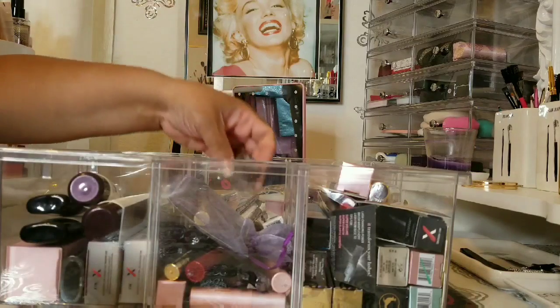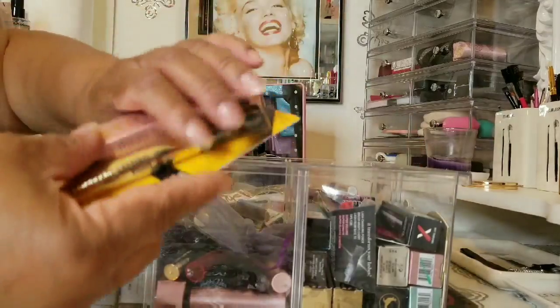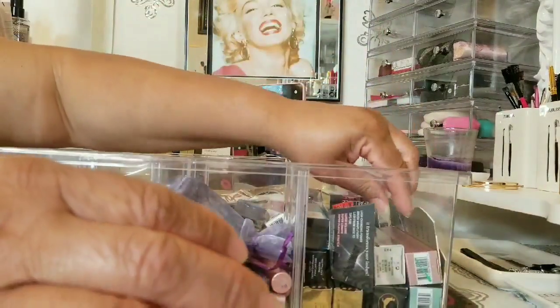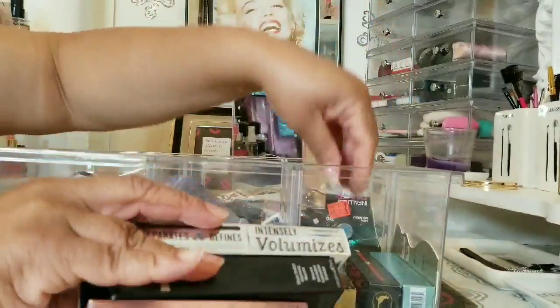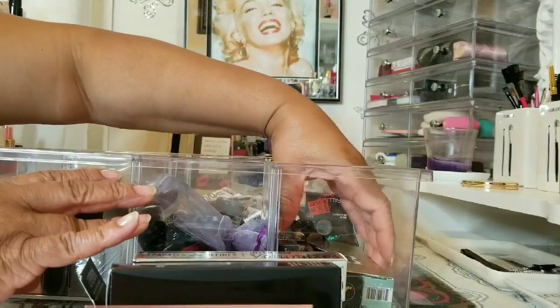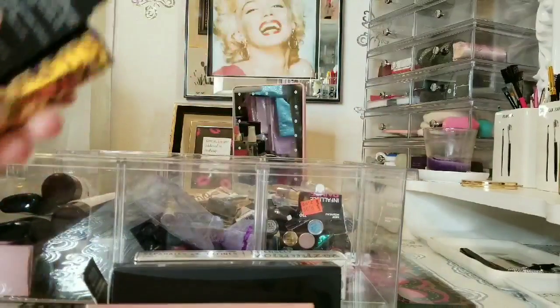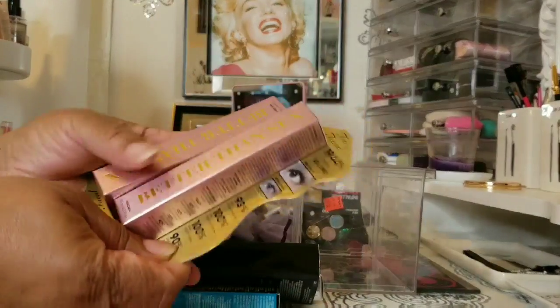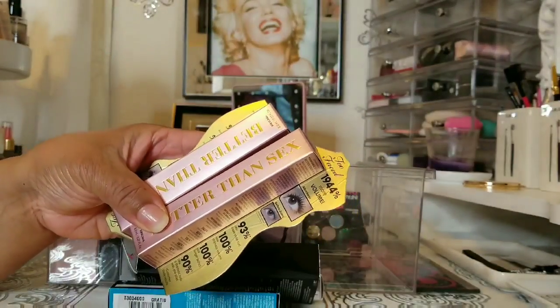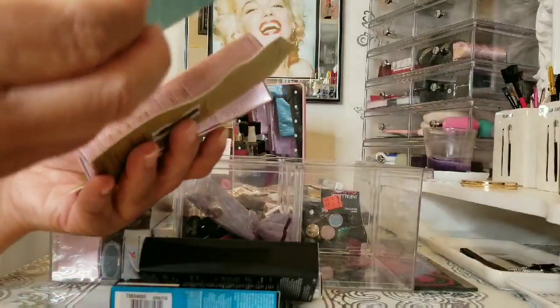Now let's get to lots and lots of mascara — oh my goodness. We have Too Faced regular, then Too Faced waterproof, which is my Holy Grail — though for some reason it's not working as well now.